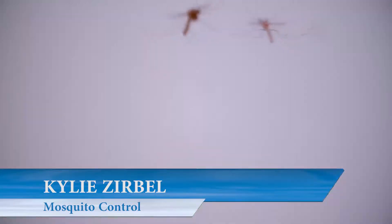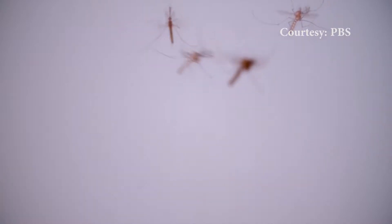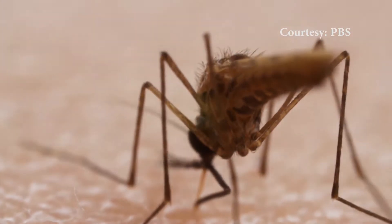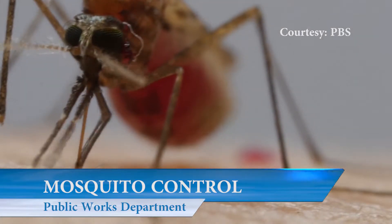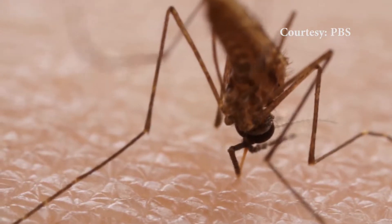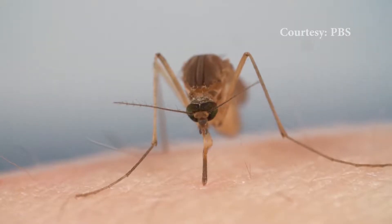There are 3,000 different species of mosquitoes, 80 of which are found in Florida. The pesky critters are just about everywhere. Not only is that buzzing an annoyance — if you are bitten, you could be exposed to serious disease. If the mosquito population isn't managed, it can pose dangerous risks for you and your family.